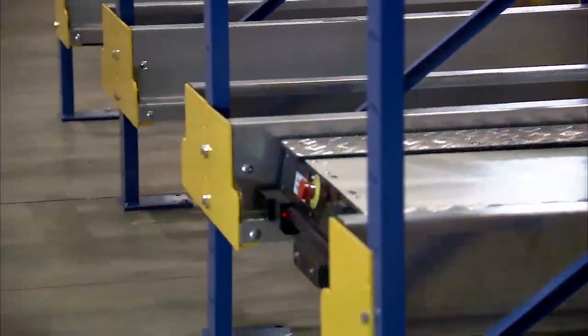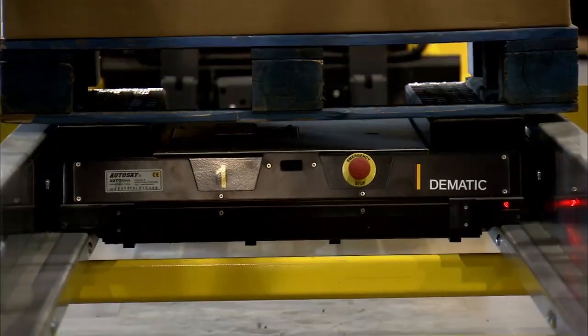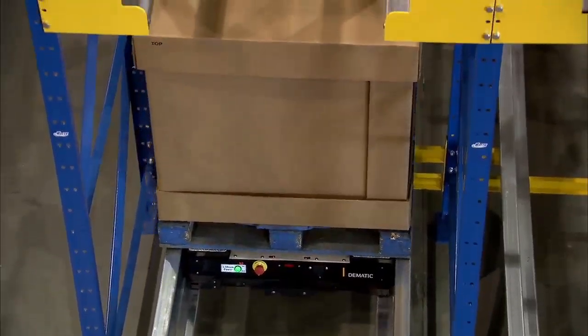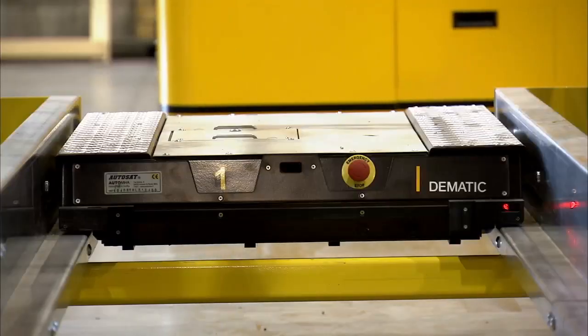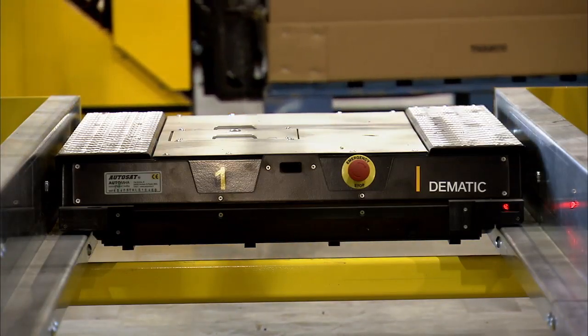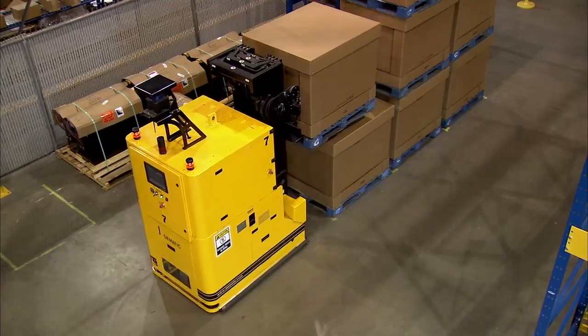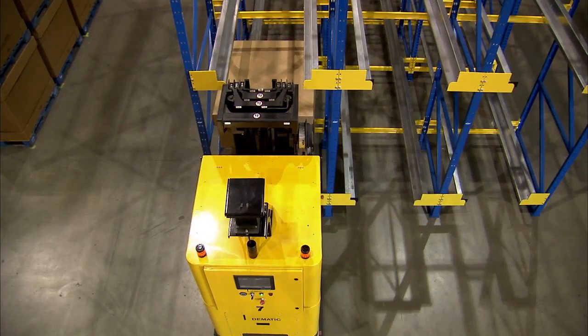A track built into the rack supports the travel path of the satellite shuttle. A lift-lower device captures the pallet load and transports it along the length of the rack. The onboard RF device is used for dispatch communications. The electrical system is low voltage DC and it is powered using a rechargeable lithium battery.